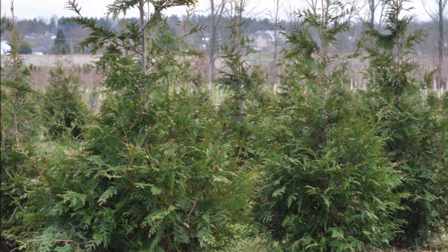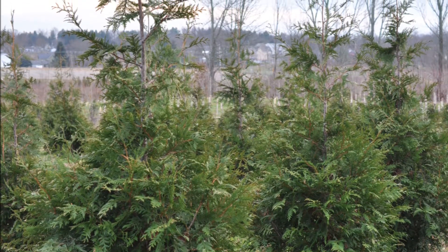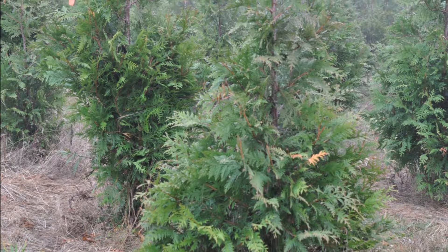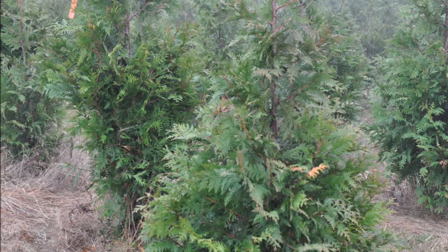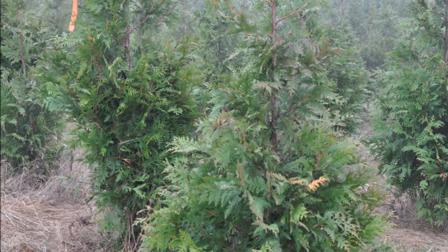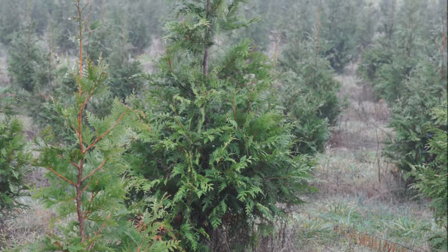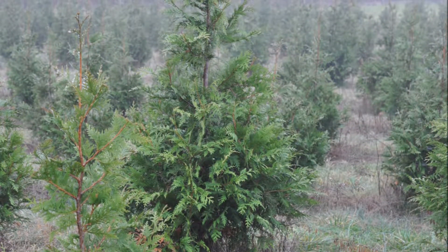I prefer the Green Giant Arborvitae for a barrier and control of a property line. This tree grows rapidly, two to three feet a year, and is deer-resistant as well — not deer-proof, but deer-resistant. It also is very easy to grow and grows in most soil types.